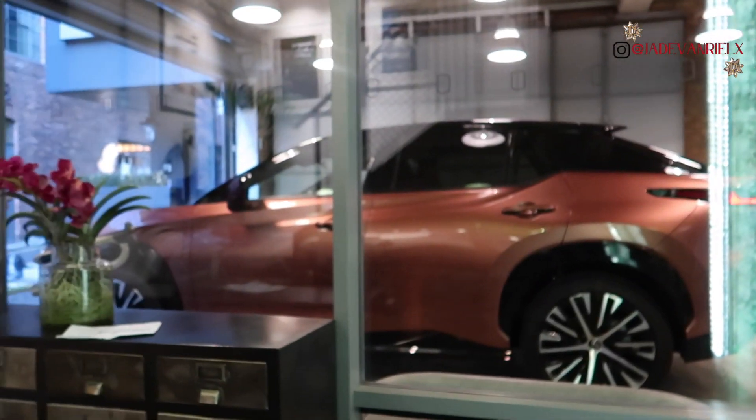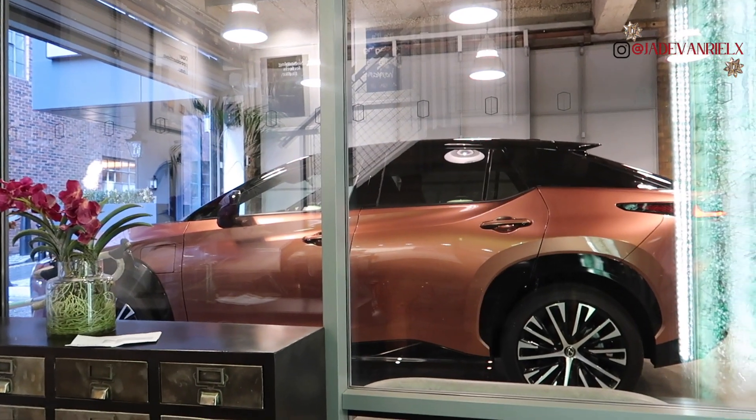Hey guys, so I'm currently at the offices to collect my car — and look at her, she's gorgeous! My mum's with me and she loves the colour too.